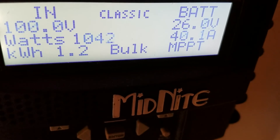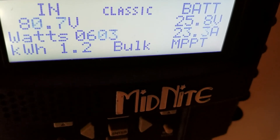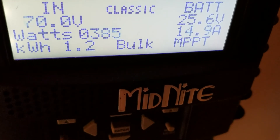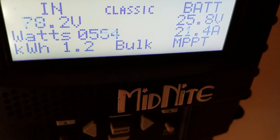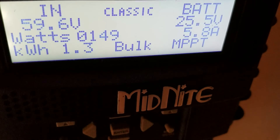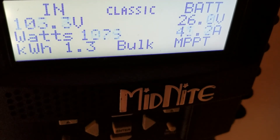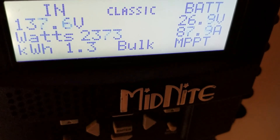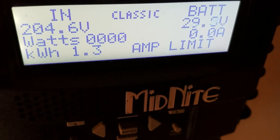1,700 that time. $2,400, and the voltage there.